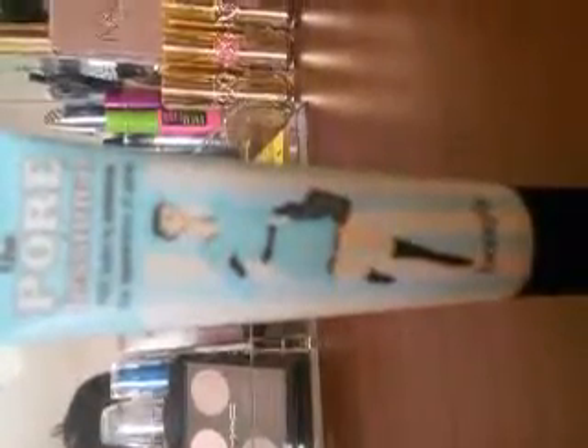Once your face is completely moisturized, I drag my moisturizer down to my neck because sometimes I blend my foundation down to my neck. Once your face is completely moisturized, what I like to do is prime my face, and I use the Benefit Porefessional as my face primer. It works amazing — this stuff works so good. Make sure you get it all up in there real good.